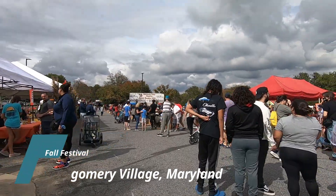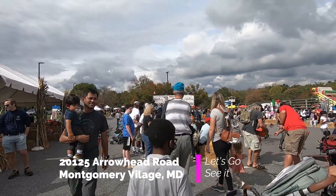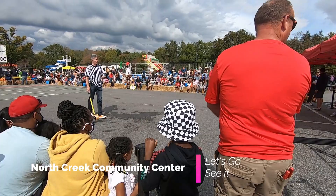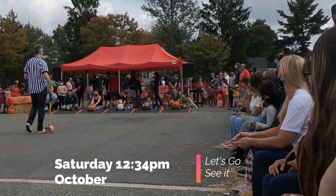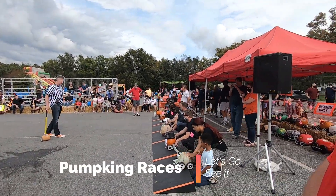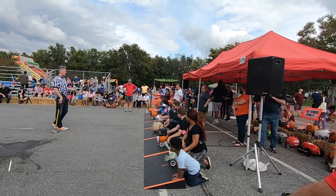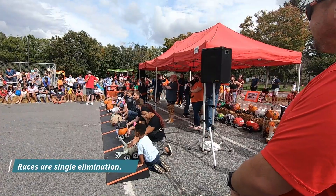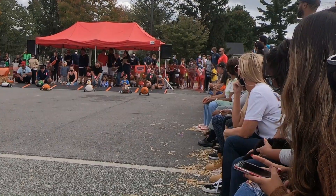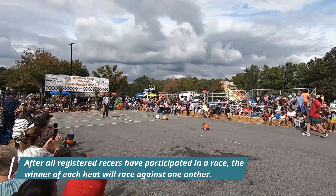Hello and welcome to this edition of Let's Go See It, where we focus on fun and interesting things for individuals and families to do in the DC metro area. Today we're 26 miles outside of Washington DC in Montgomery Village, Maryland at a pumpkin race. Fall is a fun and festive time for dozens of communities in the DC metro area, and you can find activities like these offered for free all over the area — whether you're a local or visiting from within or outside the United States.